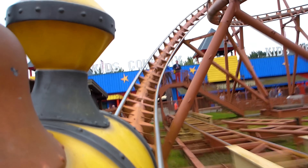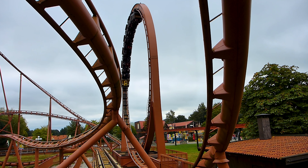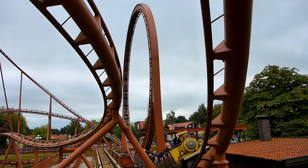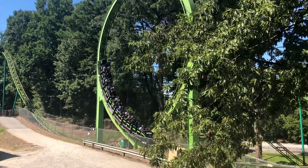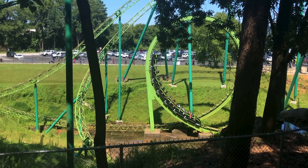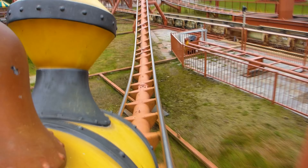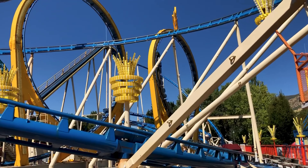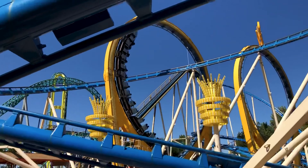Like Olympia Looping, Looping Star could be moved from park to park, being disassembled and reassembled with ease. A year after this, Schwarzkopf built Mindbender at Six Flags Over Georgia, the first roller coaster to feature two separate vertical loops. Though after the success of the first portable looping coaster, Oskar was looking for something bigger. This led to the debut of Doppel Looping in 1981, the world's first travelling roller coaster to feature two vertical loops.